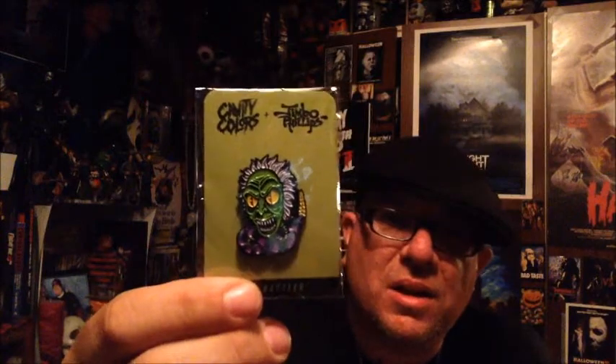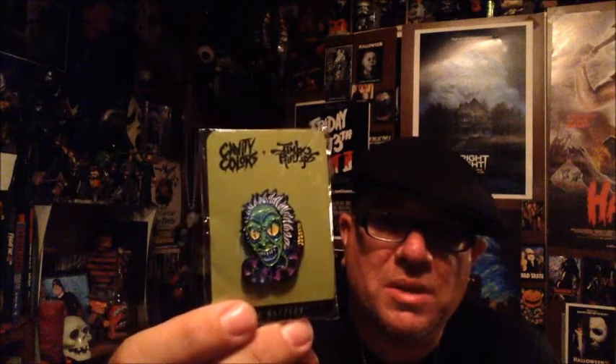Now this one is another limited edition pen — I'm really getting into the pens now. This one is the Rattler and it's from Beetlejuice. That is awesome and I'm so happy I have this now. This one was very limited. I did let it be known on Instagram as well as Facebook for Boogeyman Band that this was available through Cavity Colors and there was a limited run of these. I think he might still have a few.